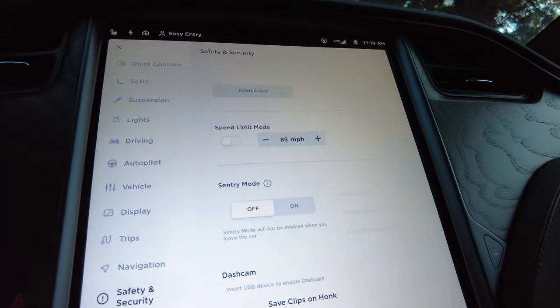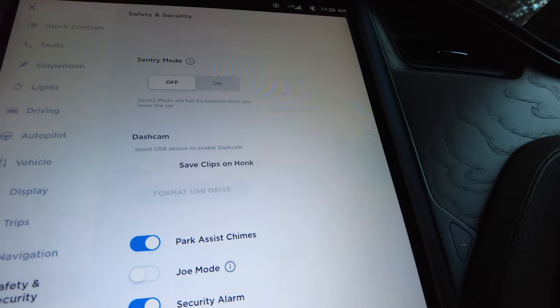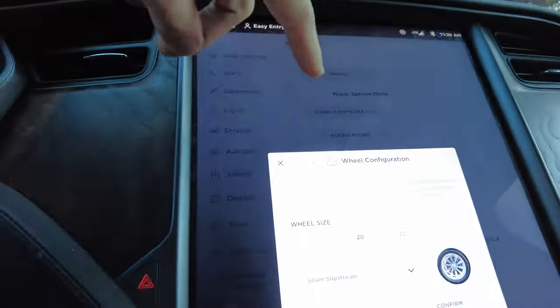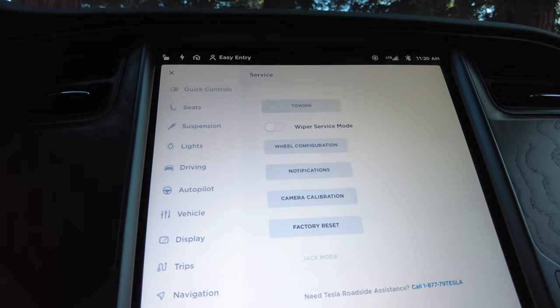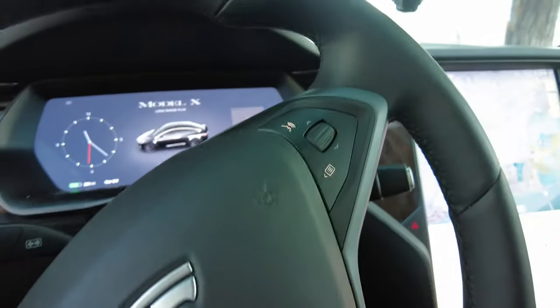Sentry mode lets you record your cameras while parked — you need to plug in a USB. Joe mode reduces the volume of your car's chimes. There's glove box protection, valet mode, cabin overheat protection, and data sharing. Under wheel configuration, I need to set it for 22-inch wheels and confirm — it then reboots the configuration. Once it rebooted everything came back on, and pressing the brake turns the car back on. It still shows the correct mileage after the reboot.